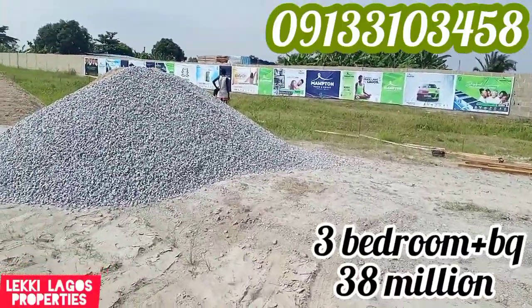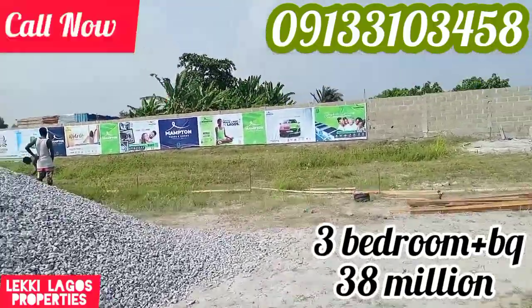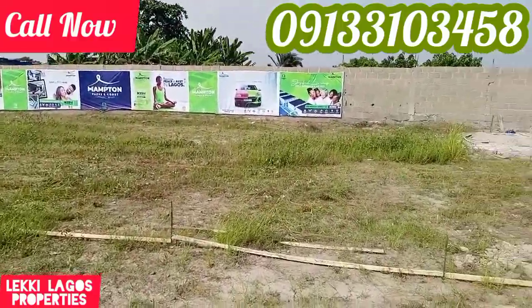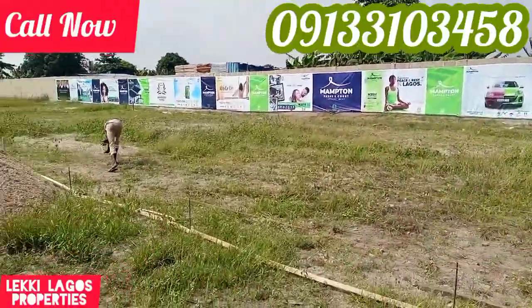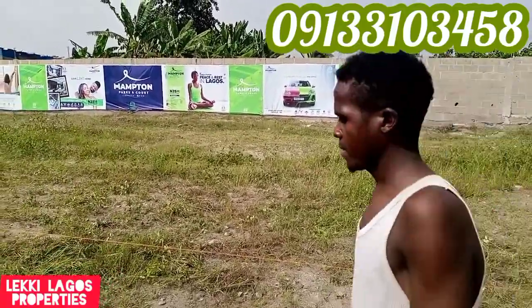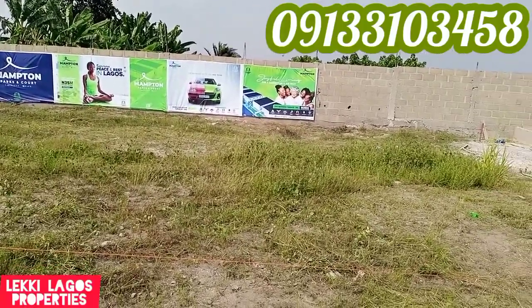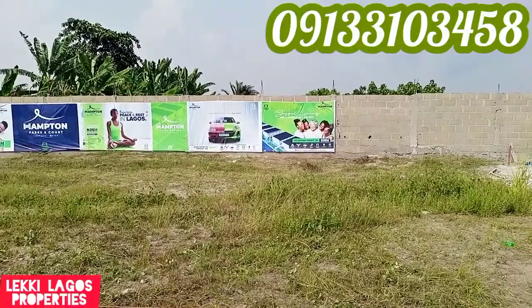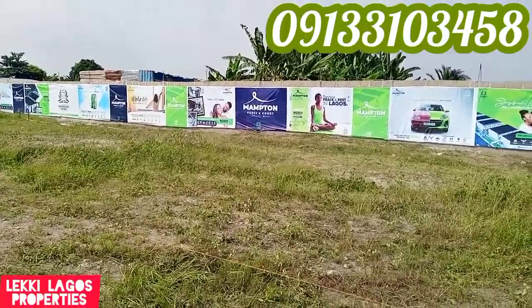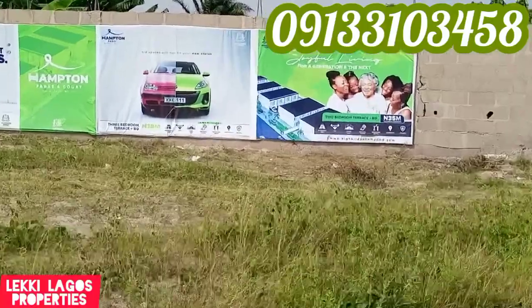The three-bedroom DQ is 38 million. This is Ampton Park, a very relaxed and enjoyable place you would not want to miss. This is Highbridge Homes — Ampton Park is a division of Highbridge Homes. Two-bedroom terraces at 35 million and three-bedroom terraces at 38 million. What are you waiting for? As soon as you have seen this video, call me up and let me assist you to get something beautiful in this axis.